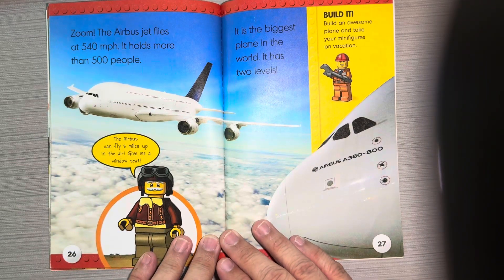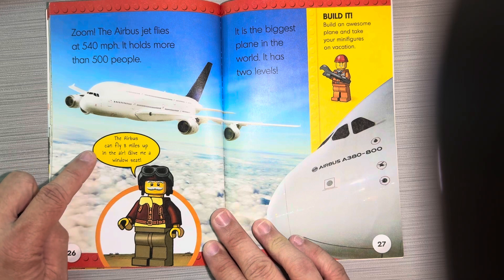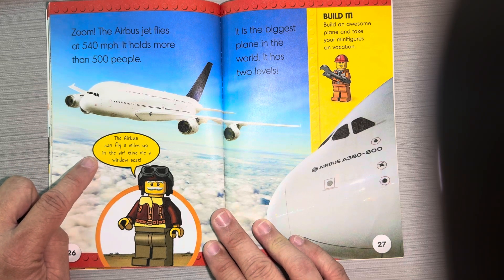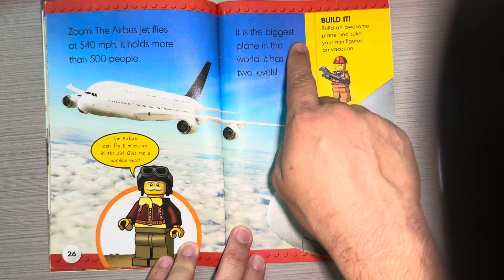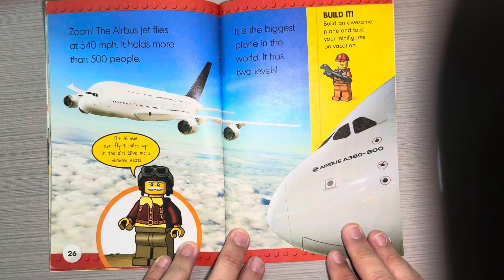An Airbus jet flies at 540 miles per hour and holds more than 500 people. The Airbus can fly 8 miles up in the air — give me a window seat! It is the biggest plane in the world, and it has two levels.